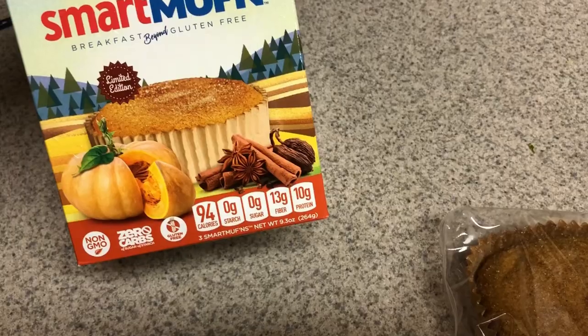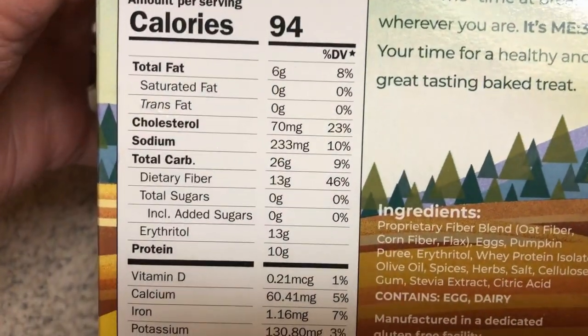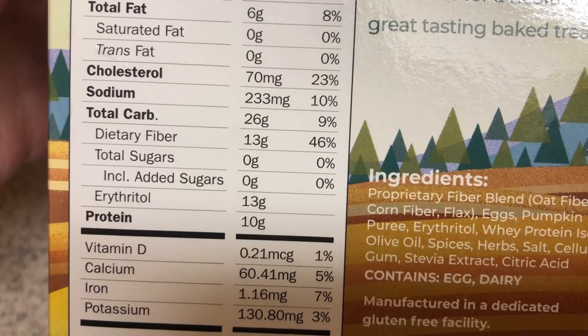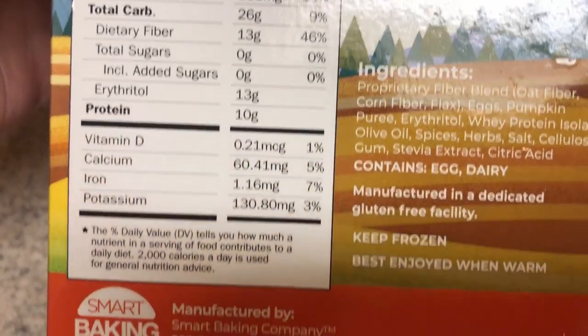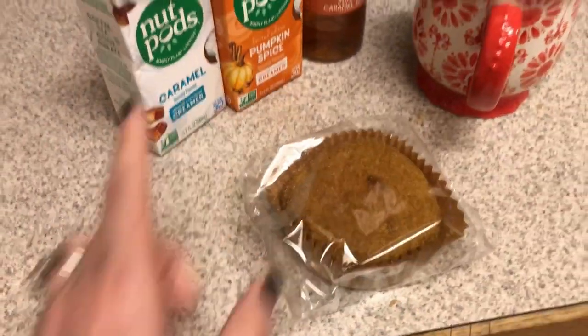As for net carbs — oh, they're zero carbs. So we have 26 total carbs, 13 fiber, 13 erythritol. Here are the ingredients. I will definitely do a ketone testing on this too.